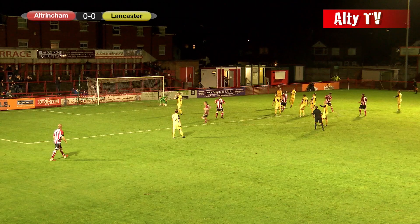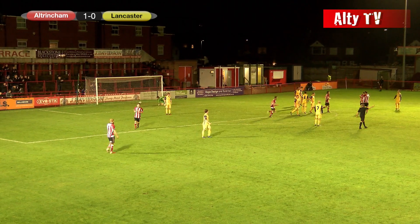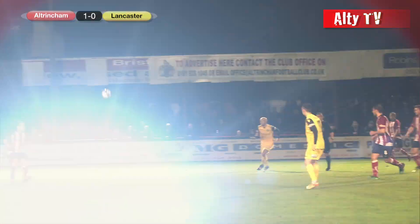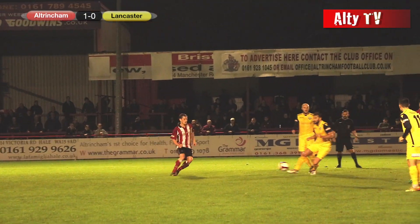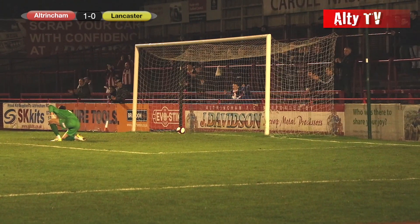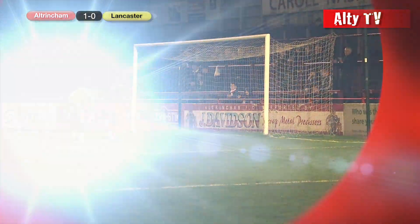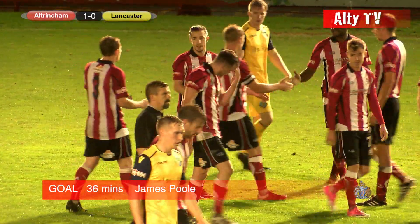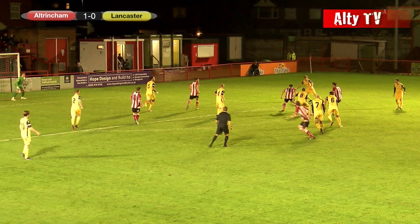Poole changes — great shot, great goal there by James Poole! Absolutely fantastic finish. The ball broke to Sean Densmore, he played the ball into James Poole. A bit of room on the edge of the 18-yard box — he managed to turn and hit it right footed into the top left hand corner of Joshua Powell's goal, and that gives Altrincham the lead with 36 minutes gone.